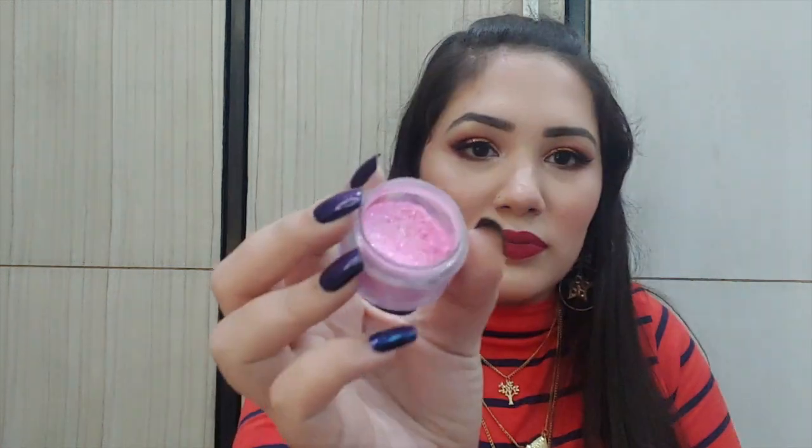The last eye product I have is Blue Heaven Shimmer Dust. I have it in three shades — pink, silver, and gold — and it retails for just 95 rupees. You can use it as a highlighter as well as a topper for your eyeshadows. It's amazing and so versatile.